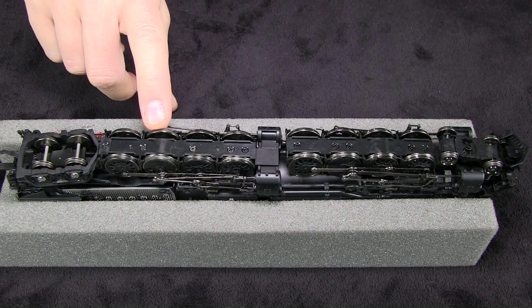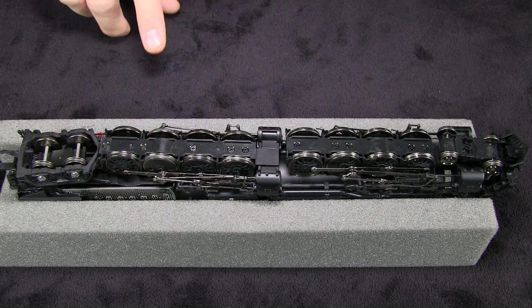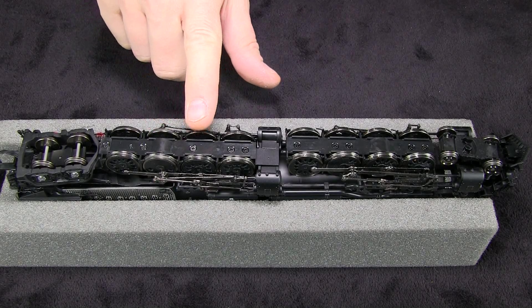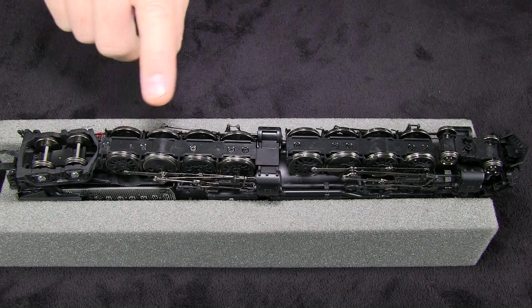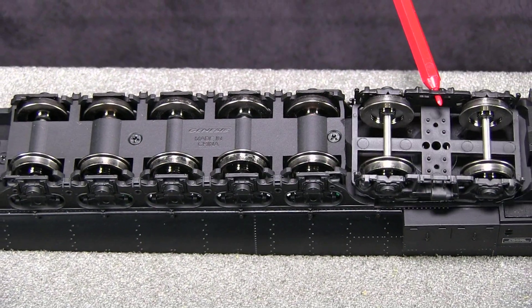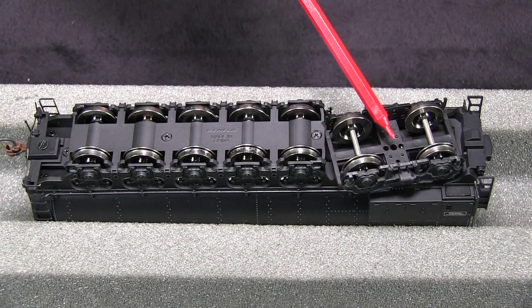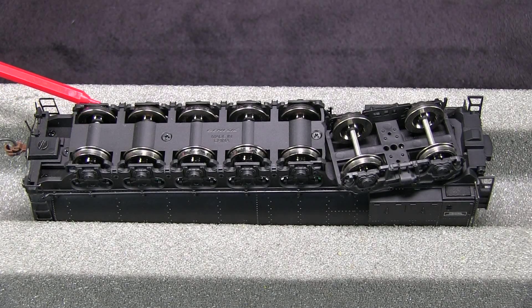There is a traction tire on the main driver on the second engine. As near as I've been able to figure, only the first three sets of drivers on each engine pick up power — the last set doesn't have any contacts. All of the wheels are in gauge according to the NMRA standards gauge. On the tender, this front set of wheels is free to move around, and some of the other wheels have a lot of side-to-side play, again to accommodate sharper curves.